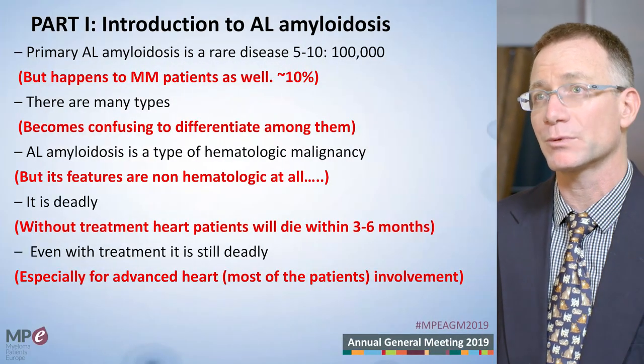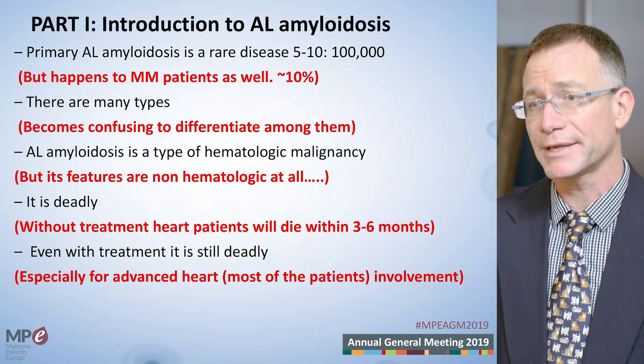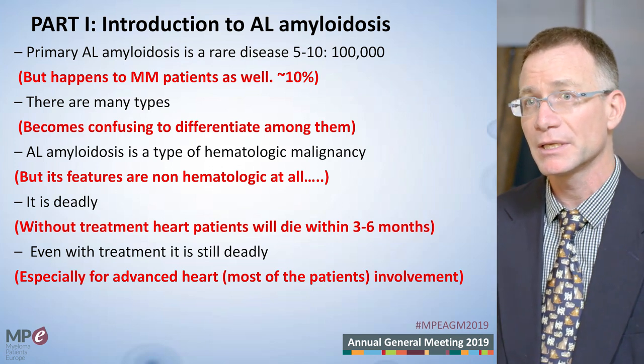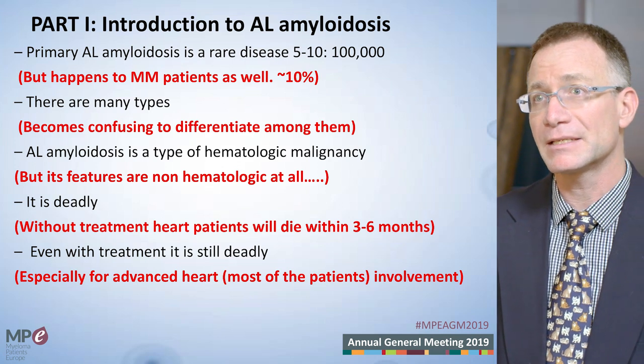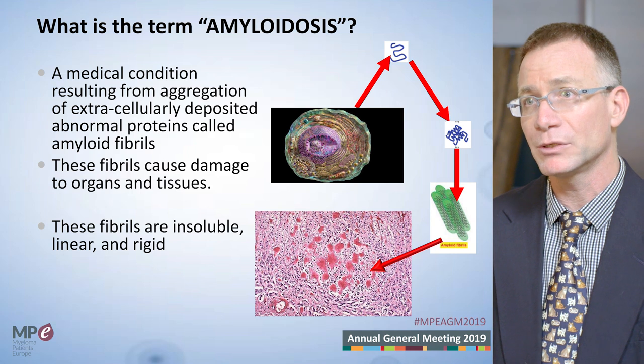AL amyloidosis is a rare disease. There are some patients with myeloma — about 10% of myeloma patients — that will develop also AL amyloidosis or have concomitant AL amyloidosis, but most patients with AL amyloidosis are primary AL amyloidosis patients. The AL stands for amyloid lambda or kappa, light chain amyloidosis.